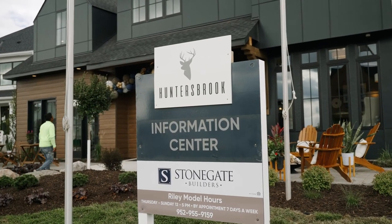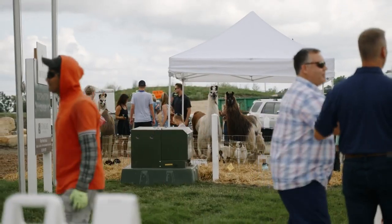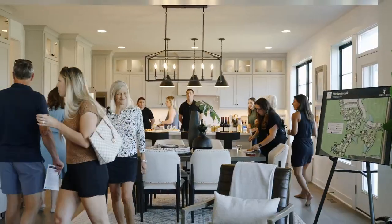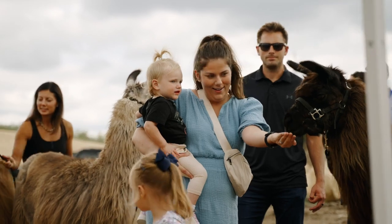Hello everybody, Mike Greenlee with Tradition Companies. Welcome to Hunters Brook, a beautiful neighborhood featuring three tremendous builders: Robert Thomas Homes, RT Urban, and Stonegate Builders. It's been a great attendance here at the grand opening, and so fun to see clients that are already under contract, clients that will be purchasing soon, and just to be able to share that experience and introduce them to their new neighbors.